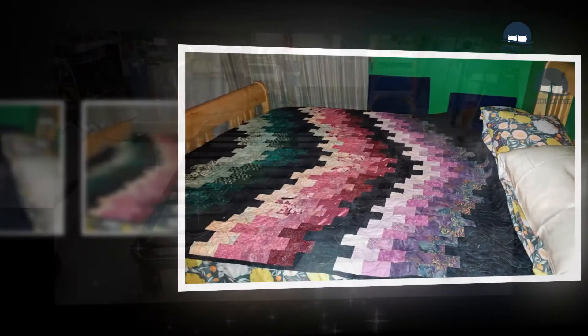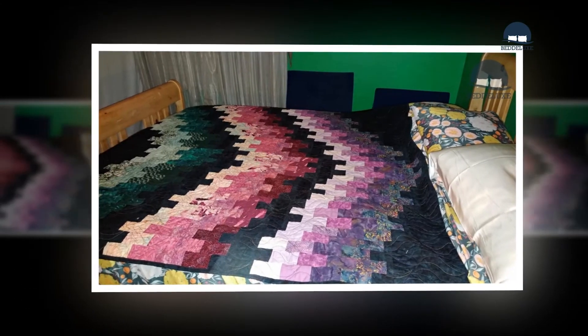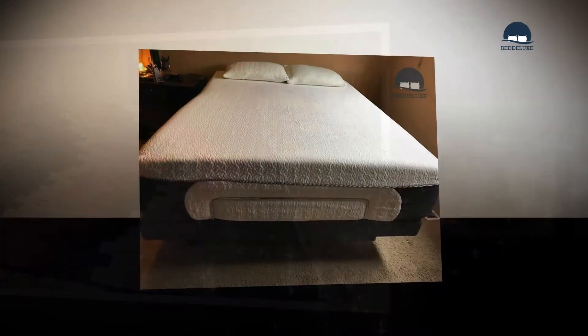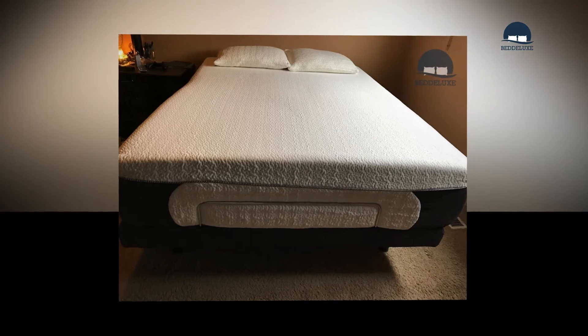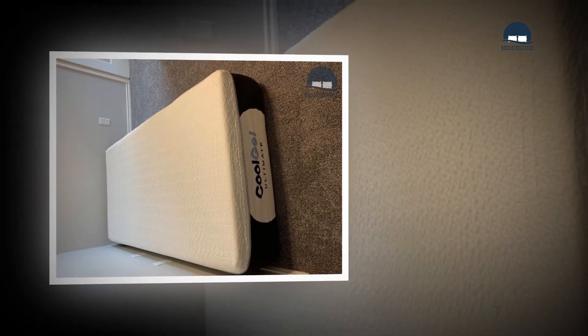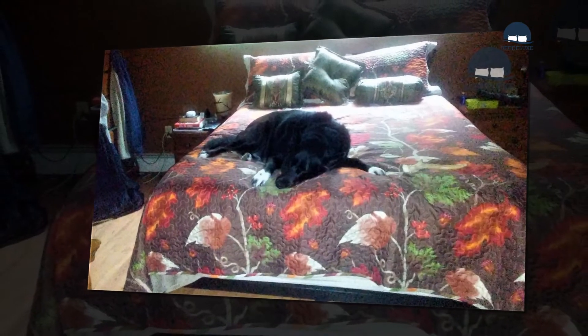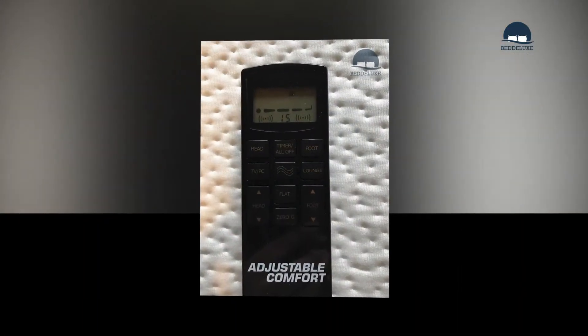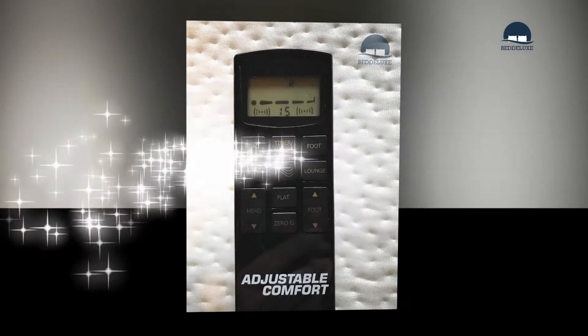In my opinion, this mattress is worth every cent, particularly at its price point — check the current price on Amazon. This mattress has an impressive 4.3 out of 5 star rating from close to 1,000 buyers on Amazon. A large proportion of those dissatisfied buyers also confirm that the seller was responsive and helpful.